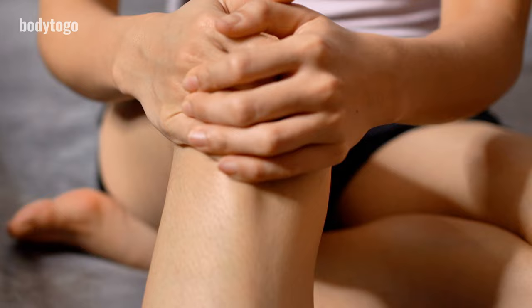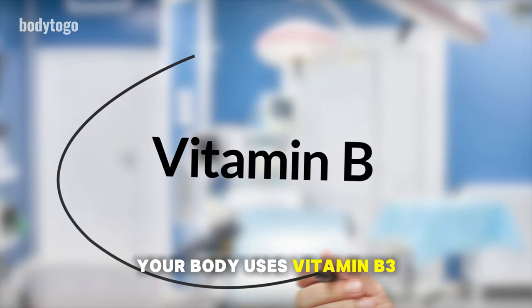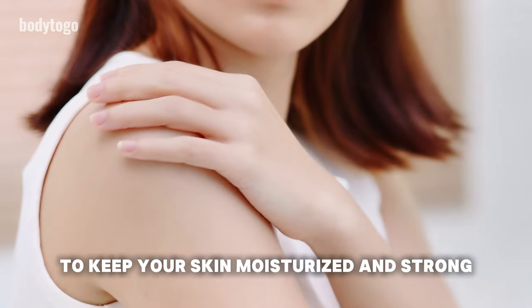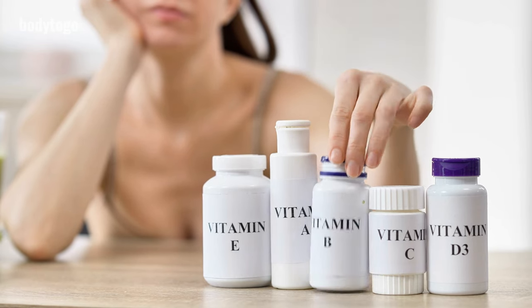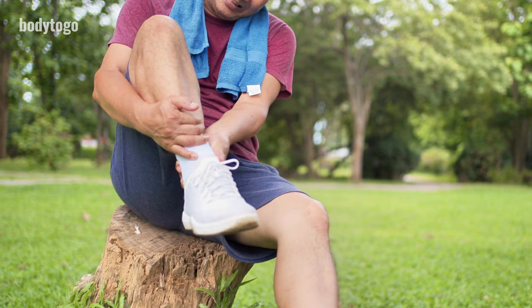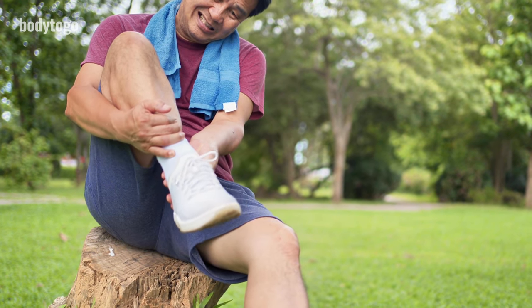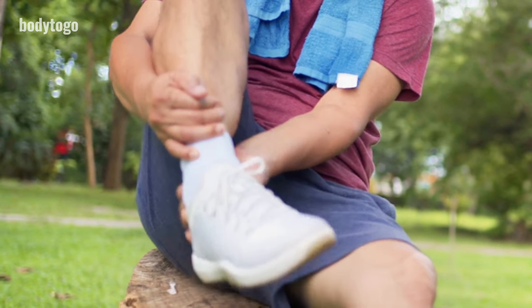7. Cracked heels. Cracked heels might be a sign of liver damage. Your body uses vitamin B3, also known as niacin, to keep your skin moisturized and strong. If your liver is damaged, it may use up the stored vitamin B3 to try to repair itself, leading to a deficiency. This deficiency can cause your heels to crack. Don't ignore this symptom as it could indicate liver issues.